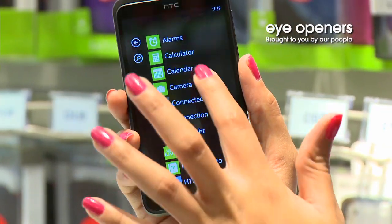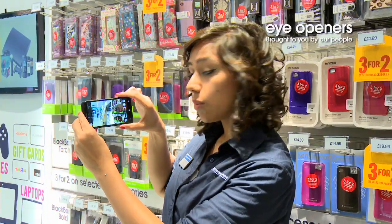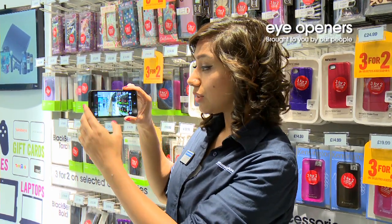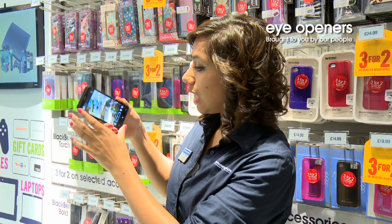So firstly, opening up the camera application, you can see there's a very wide angle lens to capture a lot of the photograph. This is also great in low level light.